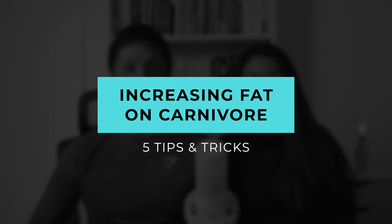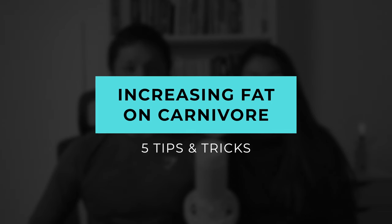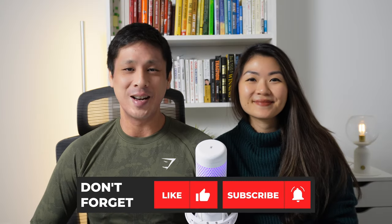Hey guys, welcome back to the channel. In today's video we want to talk about fat, the importance of fat, and various different ways to increase your fat intake on a keto, carnivore, or keto diet. Before we get into it, make sure to hit the like button, subscribe to the channel, and let's get right into it.